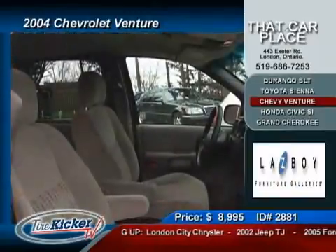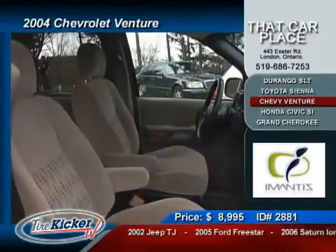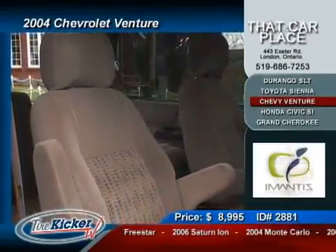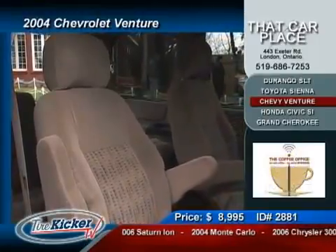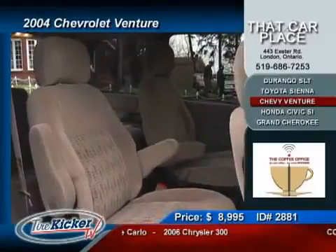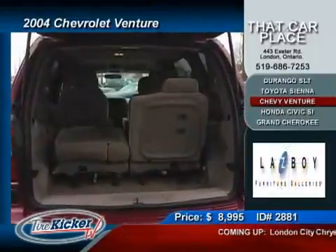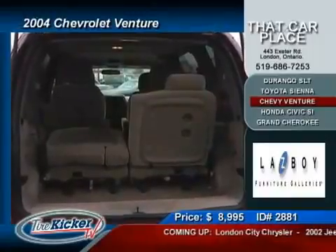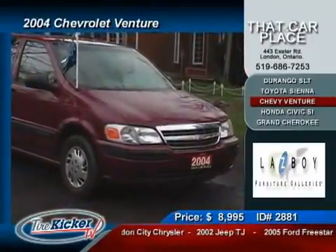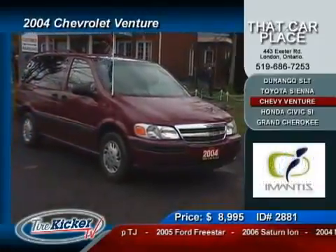...tinted windows, cloth seats, side airbags, ABS brakes, front wheel drive, and 7 passenger seating. At this price? You got it — value written all over this minivan. With its class-leading fuel economy of 12.1 liters per 100 kilometers in the city and only 8 liters per 100 kilometers on the highway, you will save money every turn you make. Remember, this vehicle also includes a six month warranty to help make your purchasing decision simple. It does not get any easier than that.